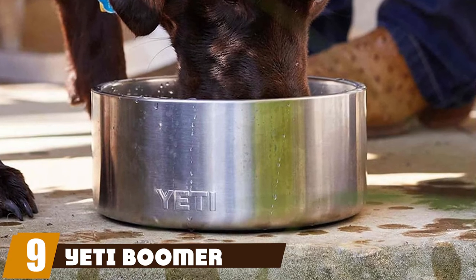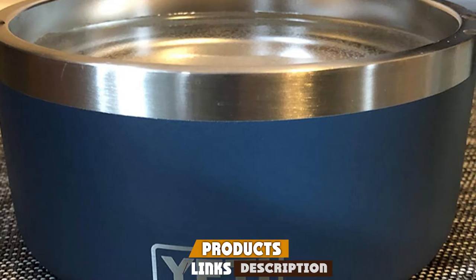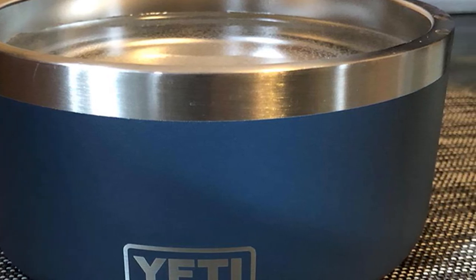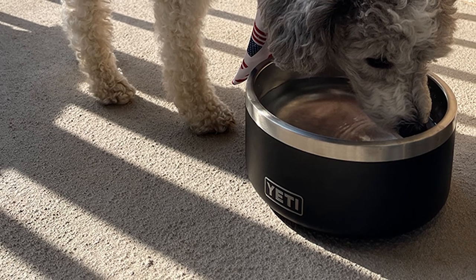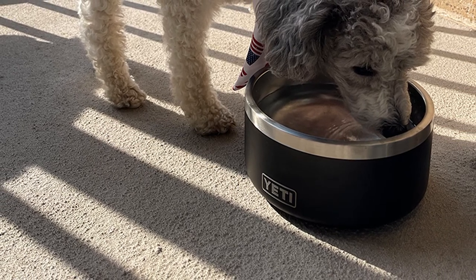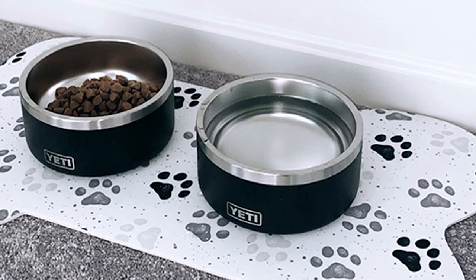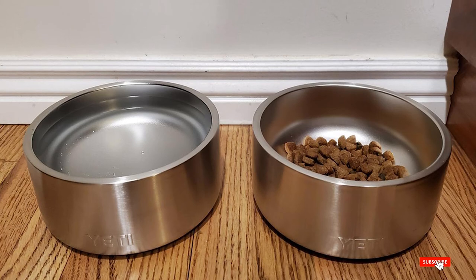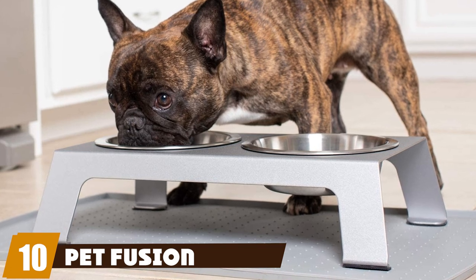At number nine we have the Yeti Boomer 4. If you're looking for the best dog bowl, the choices before you are endless — stainless steel, plastic, or ceramic; size and shape; elevated or not; bowls for certain breeds or special activities like camping or travel. Whether you need a bowl for a large breed, one that won't slide around on the kitchen floor, or something to get your picky eater interested in their kibble again, this list is here to help you find the ideal option.